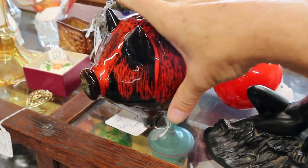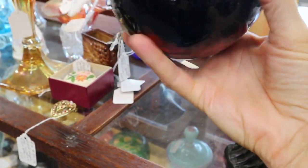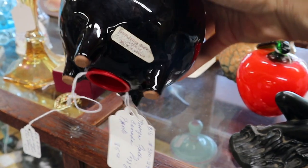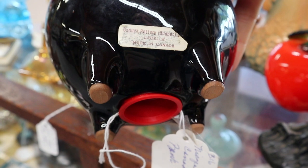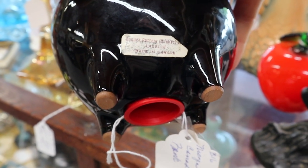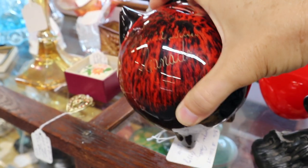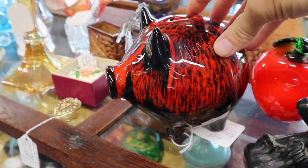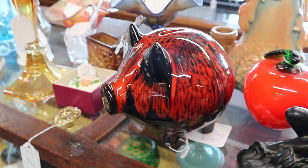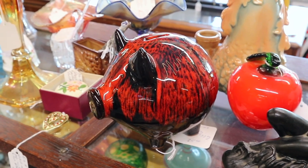This looks like Blue Mountain Pottery from Canada, but this is actually more likely to be one of their competitors. It is made in Canada, and it is LaBelle — the Canuck pottery made in LaBelle. There were several Canadian companies that basically did takeoffs on what Blue Mountain was doing when Blue Mountain became popular. And that little piggy bank is $26.